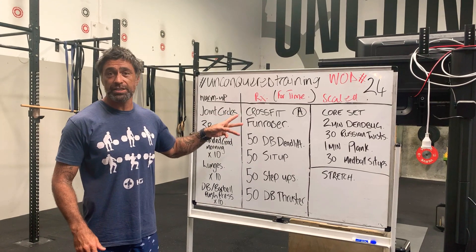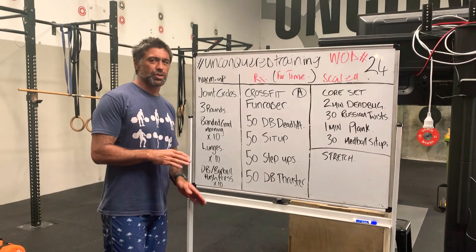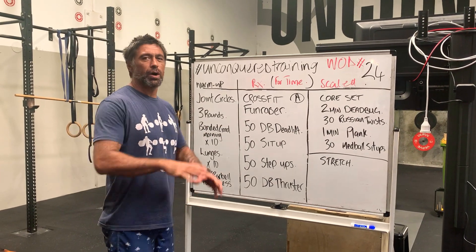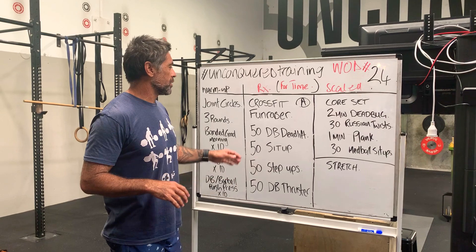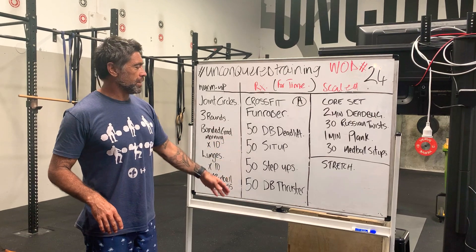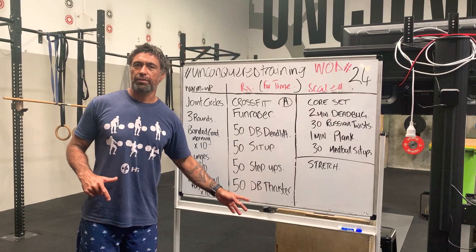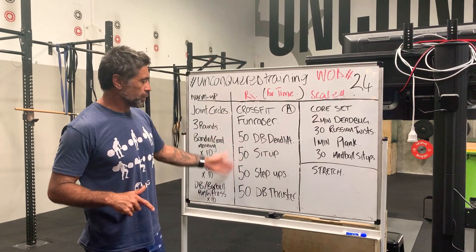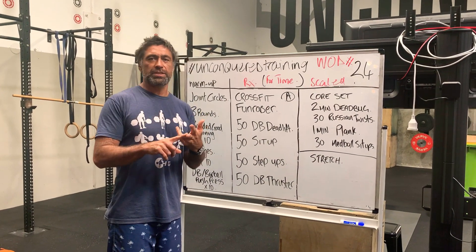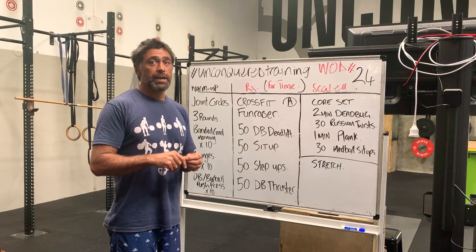Last week of what they call the CrossFit fundraiser, which is the three workouts that they've done. Awesome workouts — they've been unreal. CrossFit does it so well where you start to lose a bit of imagination, you just dump on CrossFit.com and go, wow. There's 15 years of epic programming on there. So, last workout — classic chipper. 50-50-50: dumbbell deadlift, sit-up, step-ups, into a single arm dumbbell thruster. It's a big workout. 20 minute time cap on this.